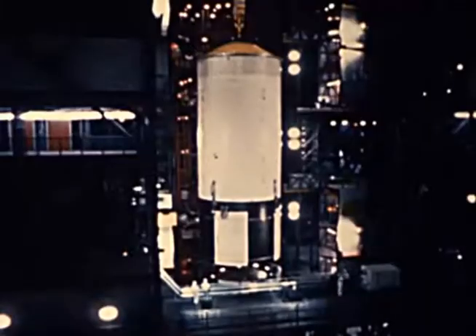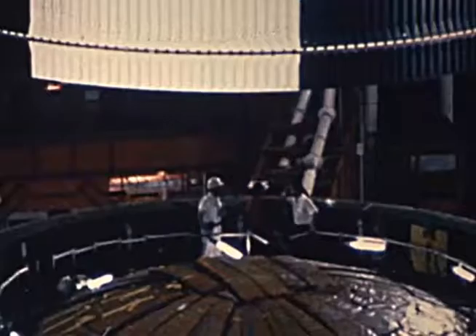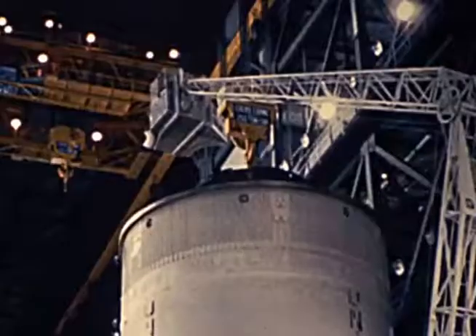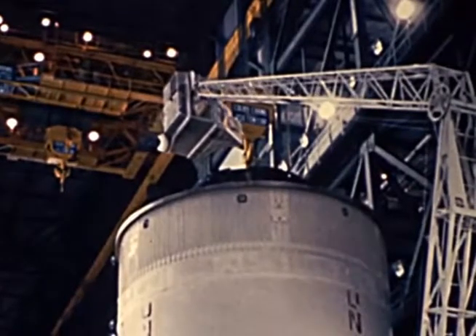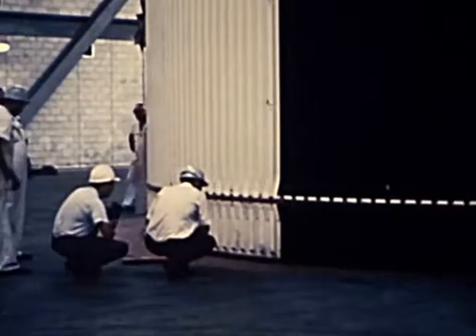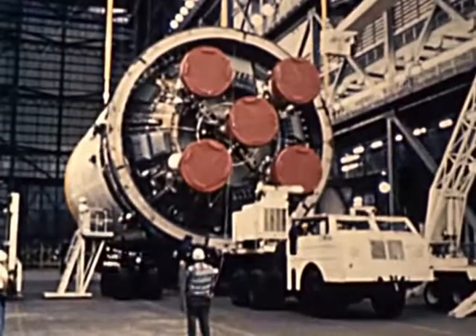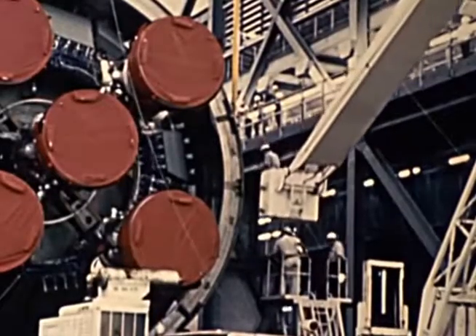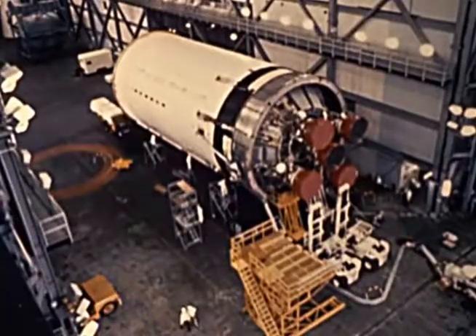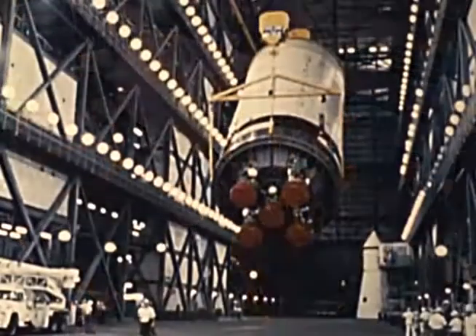At the same time, the launch vehicle was being checked out in the vehicle assembly building. As a further check for safety and reliability, the launch vehicle was disassembled for an unscheduled inspection of the second-stage weld seams. Even though the stage had successfully passed all previous tests, including static firing, the disassembly and inspection were deemed necessary when surface imperfections were discovered in weld seams in the Saturn V second stage still in manufacturing at North American. It was as a precaution against similar defects that the launch vehicle at the Kennedy Space Center was disassembled and its second-stage inspected. X-ray and dye penetrant tests revealed that the stage was acceptable for flight and the launch vehicle was reassembled.